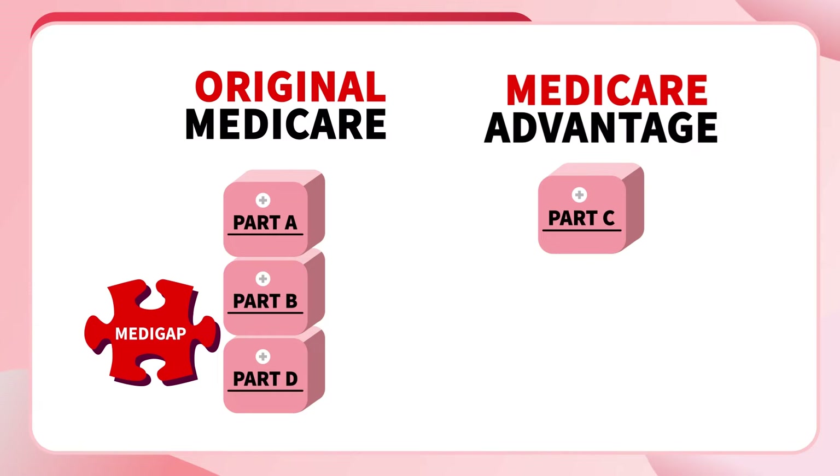So when you enroll in Medicare, you first have a big choice to make. You can pick Original Medicare or a Medicare Advantage plan. You have to pick one or the other — you can't have both at the same time.